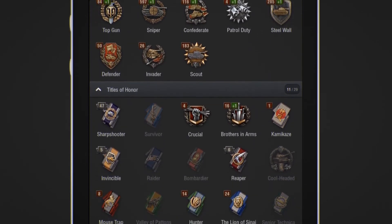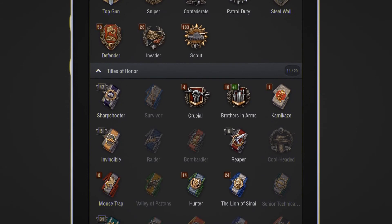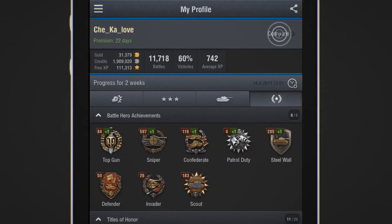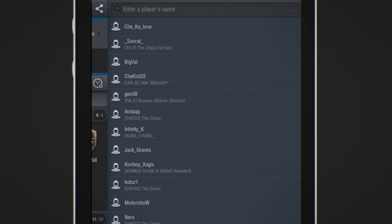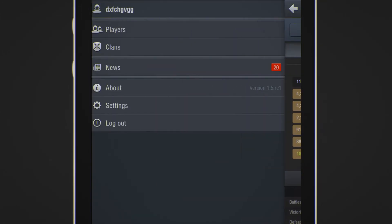Along with being able to track your ever-increasing performance, the World of Tanks Assistant lets you go one step further by being able to compare stats. Start with your friend list that's imported from your game profile automatically — it's easy to figure out who among you is the ace.